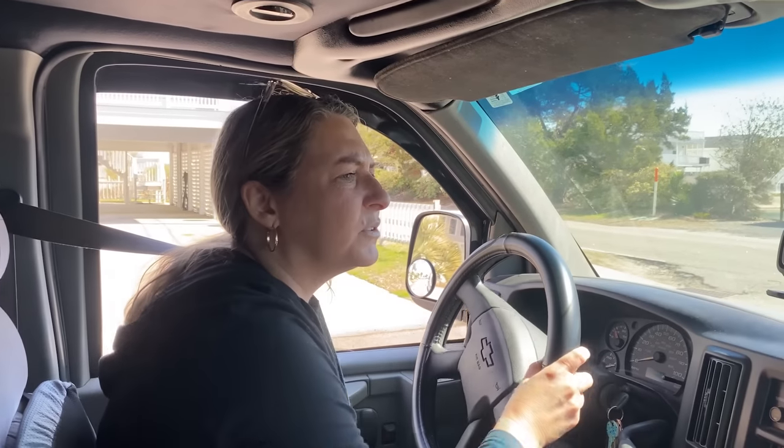It doesn't have to be forever, unless you want it to be. If you're interested in living in a vehicle, there are a ton of people on the internet talking about this. I'll link to a good friend of mine — her name is Travel Snacks. She's been living out of vehicles since 2019 and has a lot of great information on her channel for people who might be thinking about this lifestyle.